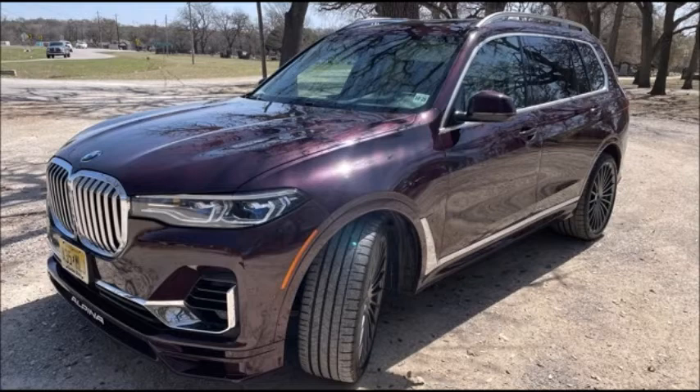The whole moonroof has got LED lights in it, so at night it looks like you're looking out at the stars at all times. It's a neat SUV. Is it worth $156,000? Probably not, but boy, it would be fun for a little while.